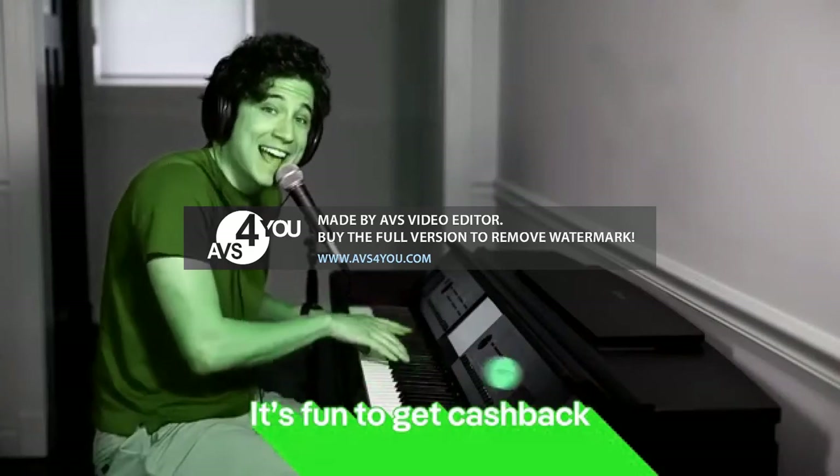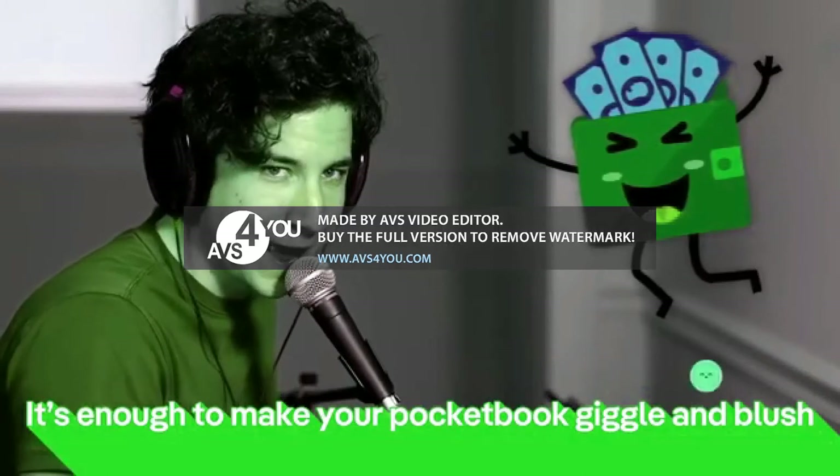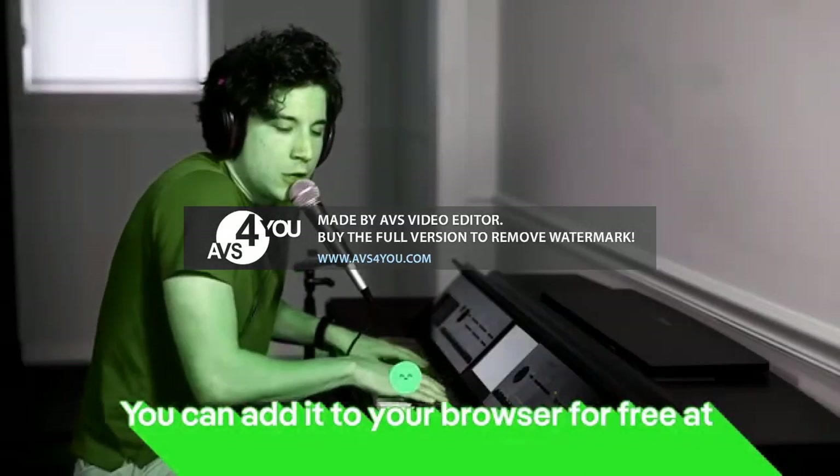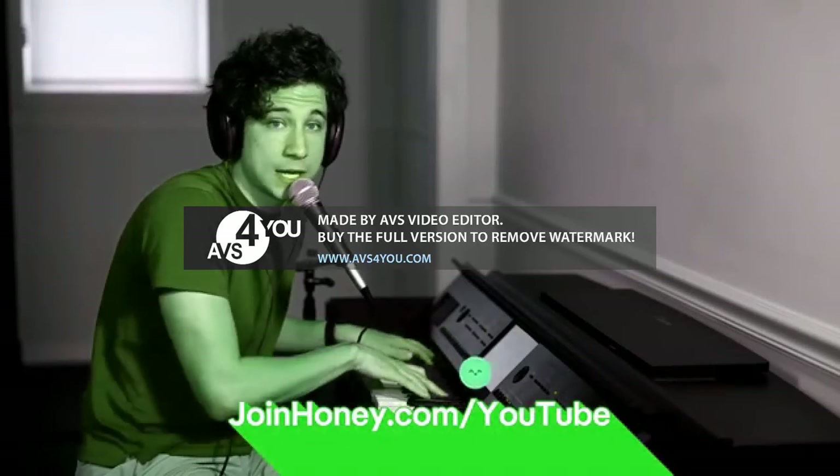It's time to get cash back, be in a rush. It's enough to make your pocketbook blush. You can join Honey for free at joinhoney.com/YouTube.